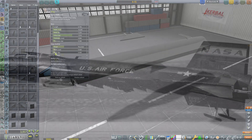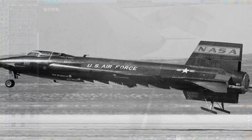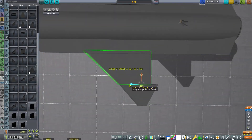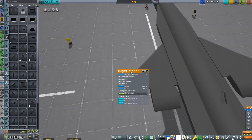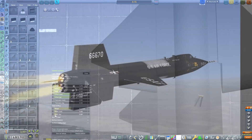The X-15 was certainly a truly remarkable vehicle, and definitely one of the more noteworthy technological accomplishments of the 1950s and 1960s. Even through today it still holds some very impressive and unbeaten records.